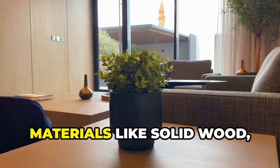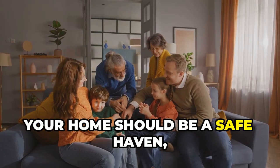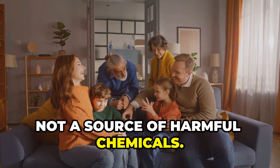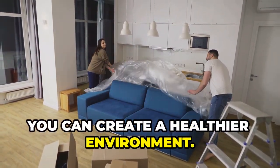Opt for furniture made with natural materials like solid wood, bamboo, or wool. Your home should be a safe haven, not a source of harmful chemicals. By making informed choices about furniture, you can create a healthier environment.